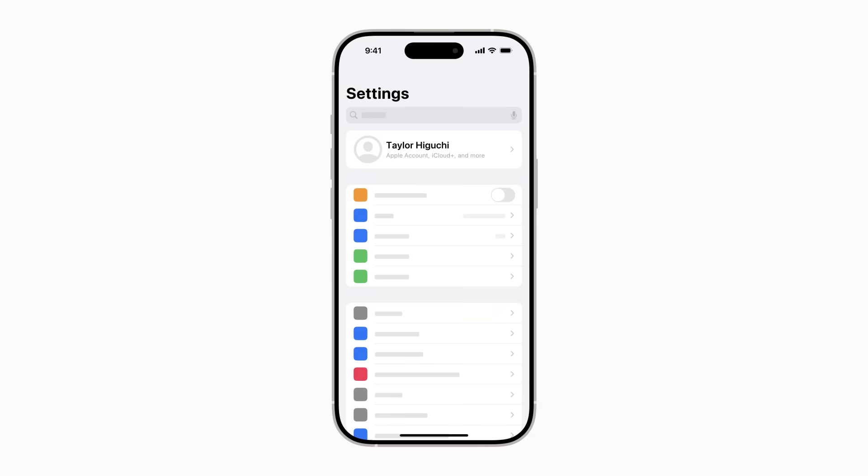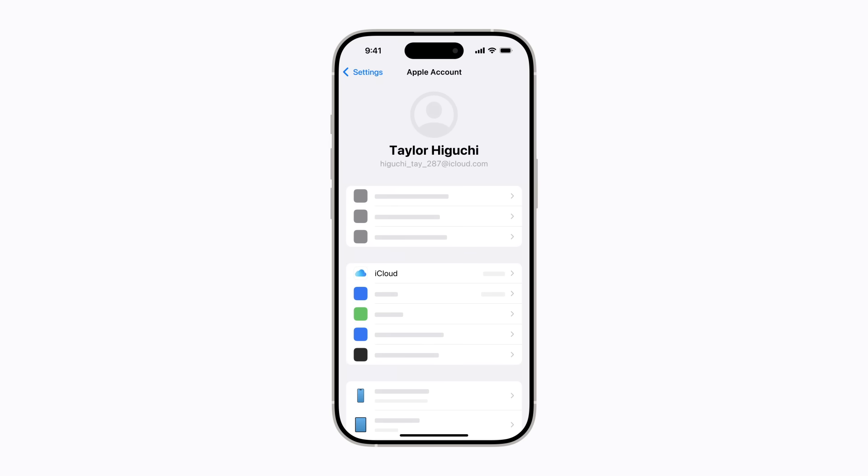Your iPhone is automatically backed up when it's locked and connected to power and a Wi-Fi network. You can check the status of your iCloud backups in Settings. Tap your name, and then tap iCloud.